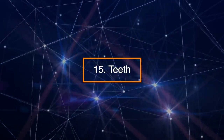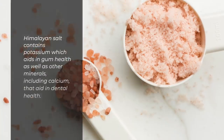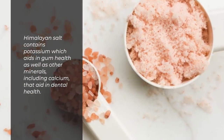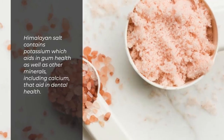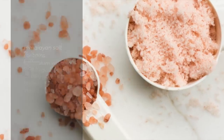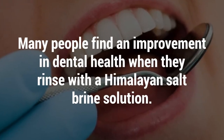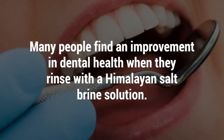Number 15: Teeth. Himalayan salt contains potassium, which aids in gum health, as well as other minerals including calcium that aid in dental health. Many people find an improvement in dental health when they rinse with a Himalayan salt brine solution.